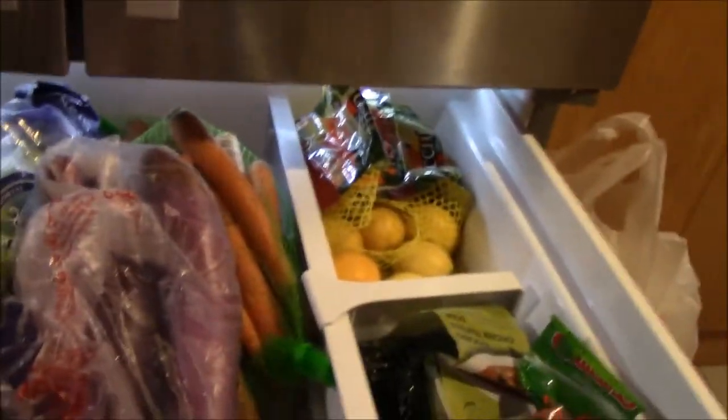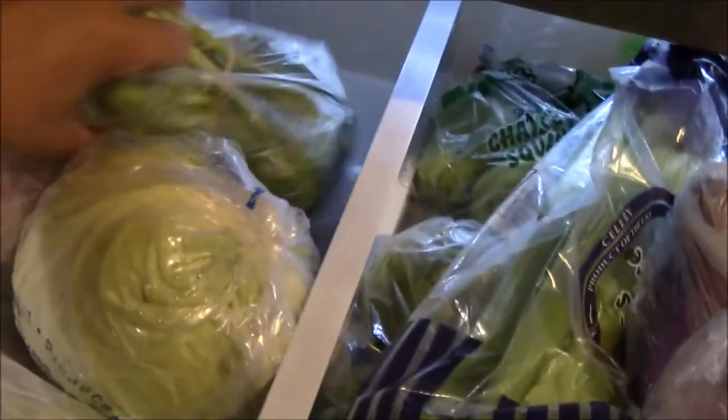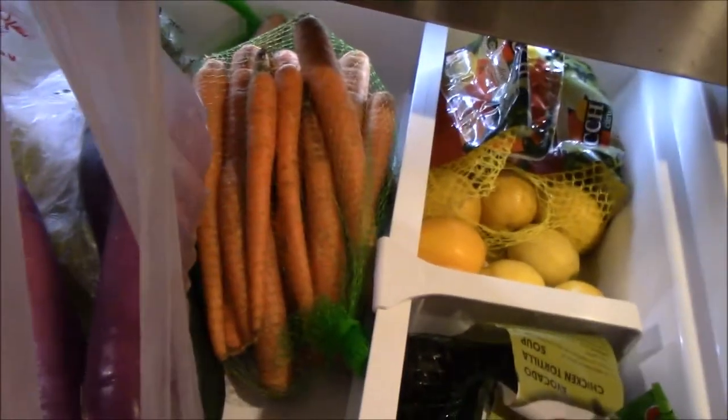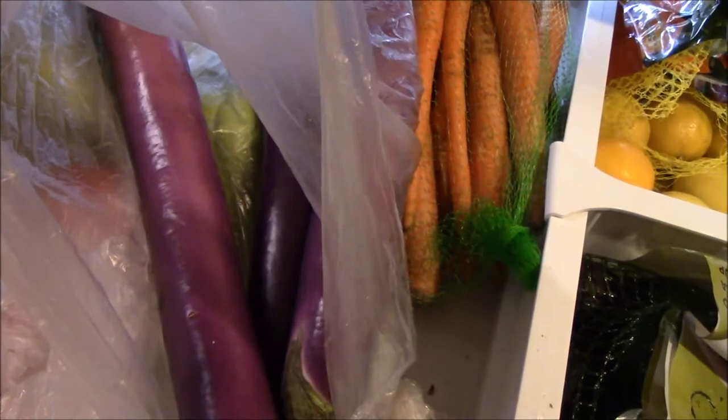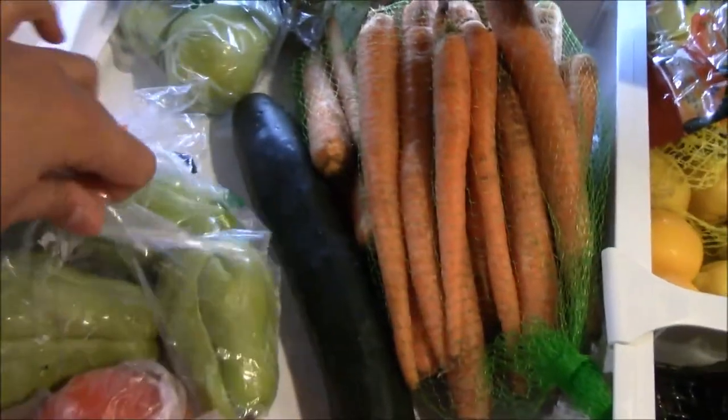Now let's do the drawers — this is where I keep most of the veggies. We have green beans; I keep buying cabbage for some reason — whenever I'm at the store I buy cabbage. I just cooked pancit last night so I used some. This is mustard greens — I love that in stews and fish too. We have celery, which is a staple for me, and some Filipino eggplant.